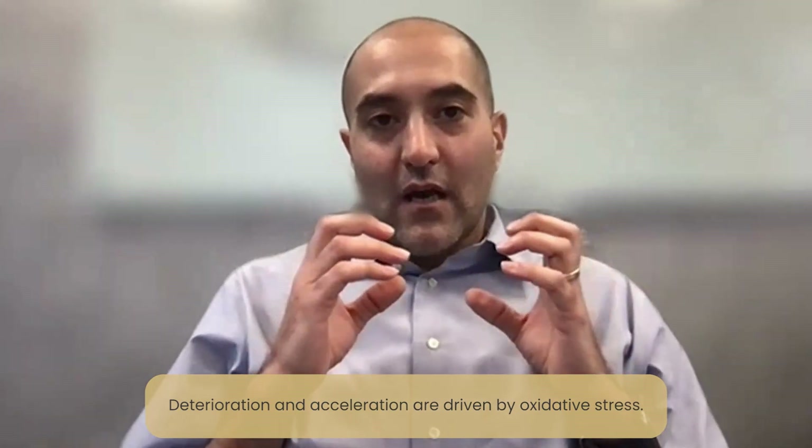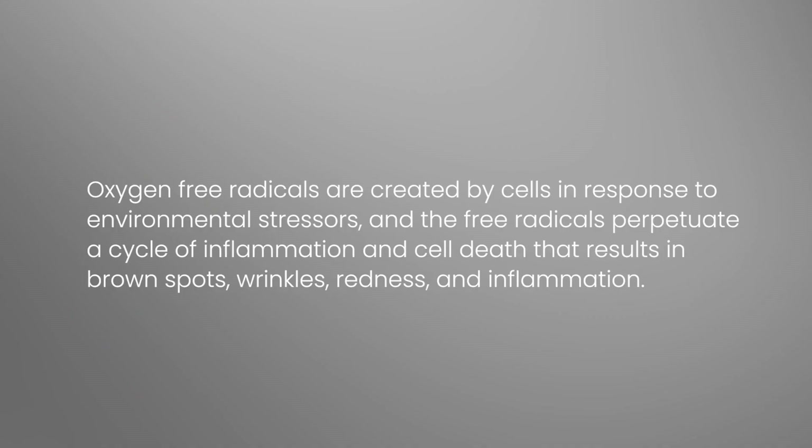A lot of those events are driven by oxidative stress. In other words, oxygen free radicals are created by cells in response to all these environmental stressors, and those free radicals perpetuate a cycle of inflammation, cell death, et cetera, that results in brown spots, wrinkles, redness, inflammation, and hyperreactivity.